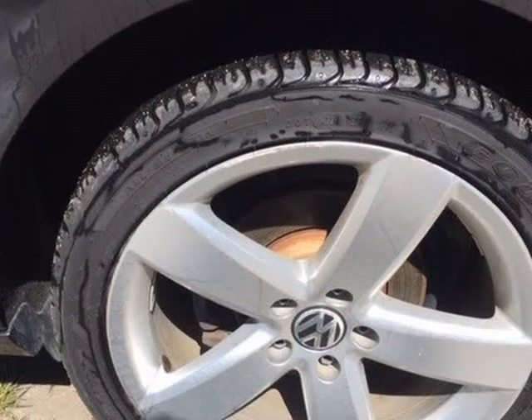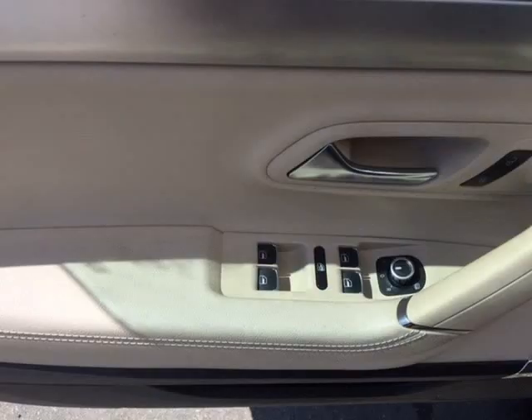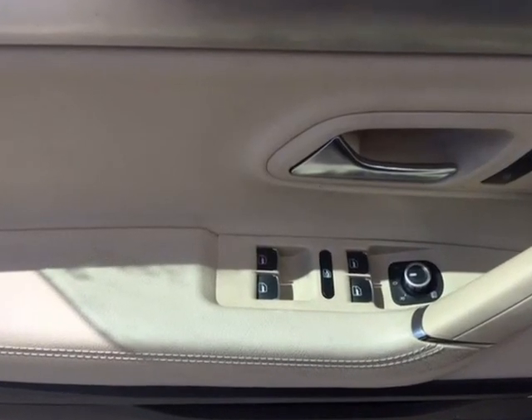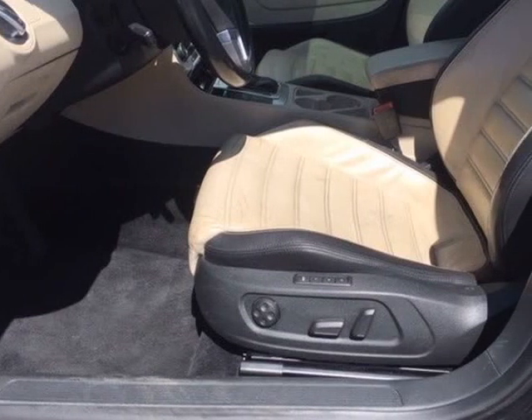Ask us any question. Our inventory number is 039D. We will be happy to assist at Rapid Motors, Surrey BC. We want you leaving with a smile. You will experience the best customer service in Surrey.